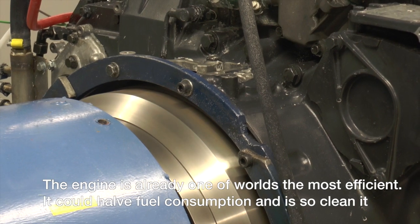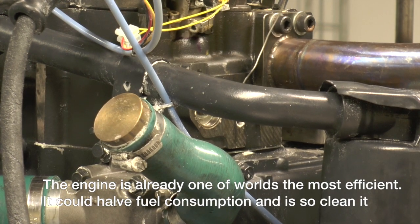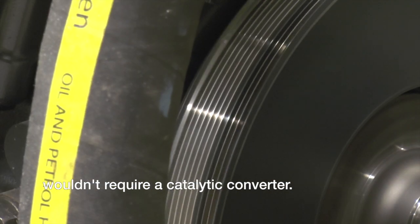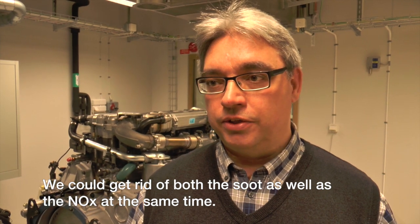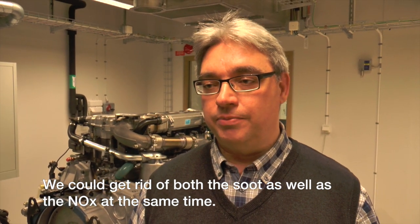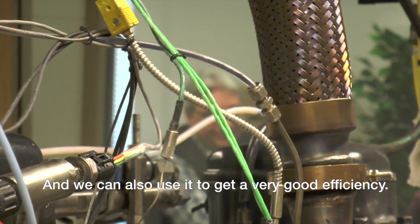The engine is already one of the world's most efficient. It could cut fuel consumption and is so clean it wouldn't require a catalytic converter. So we can get rid of both the soot as well as the NOx at the same time, and also achieve very, very good efficiency.